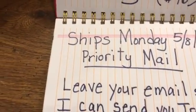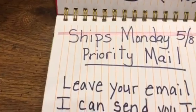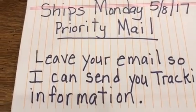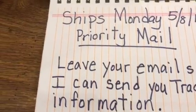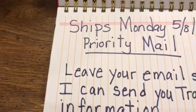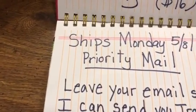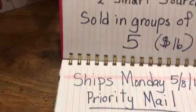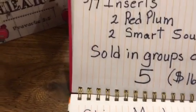One of the most important things I want you to do is make sure that you leave me your email address so that I can send you the tracking information. That way you can track the package and see where it's at and how come you haven't received it as of yet.